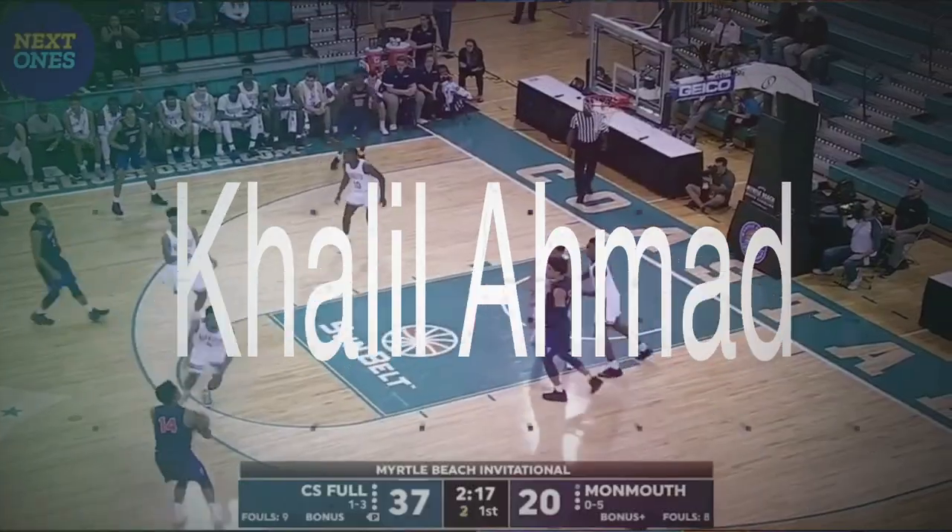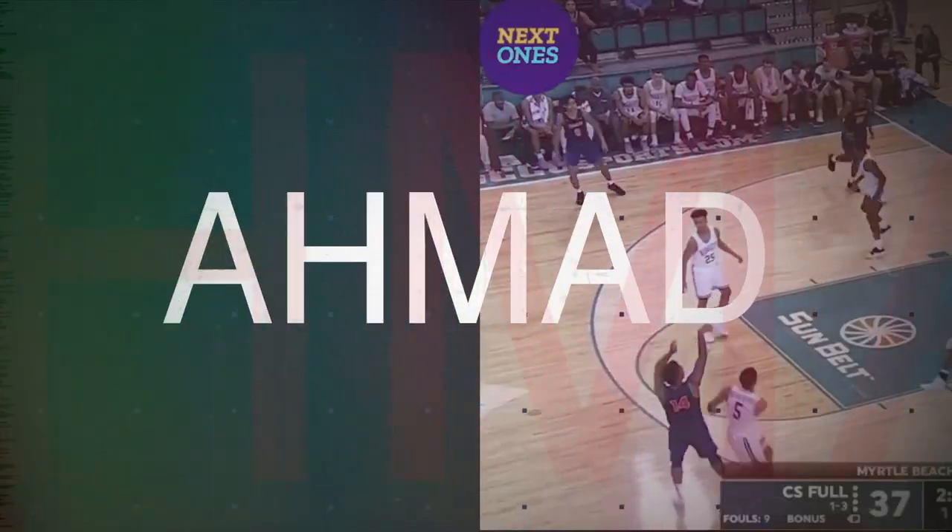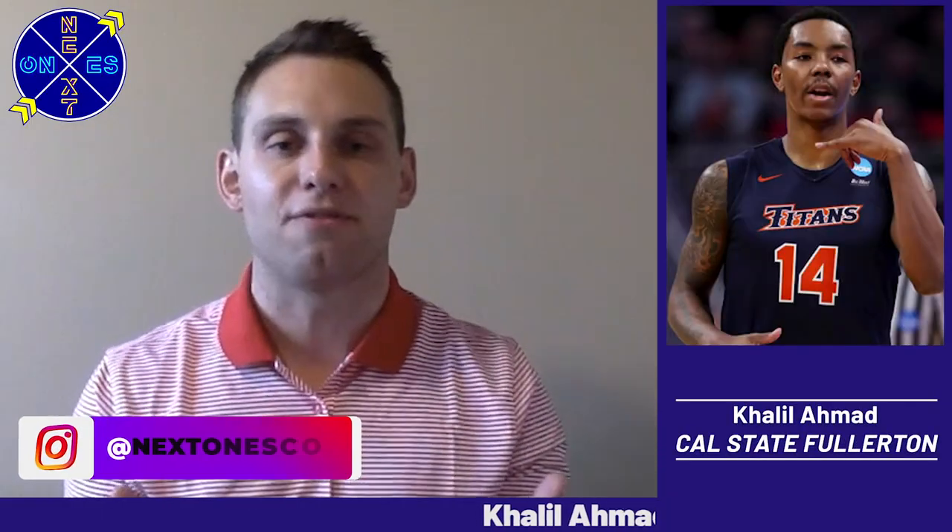Today we're going to check in on Khalil Ahmad of Cal State Fullerton. The senior was an all-Big West performer in 2019, averaging 18 points per game while shooting 43 percent from the field.